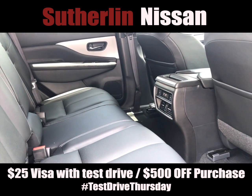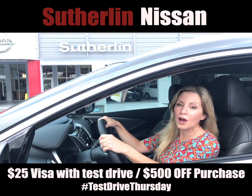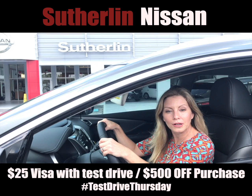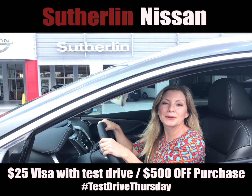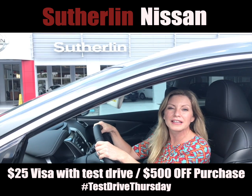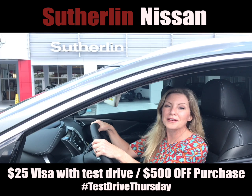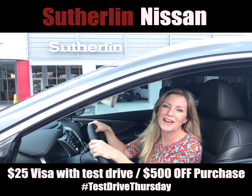Plus, the Murano comes equipped with a Nissan Safety Shield 360. I just love that the seats in this Murano are so comfortable. New and used Nissan Muranos are ready to drive at Sutherland Nissan Vero Beach and Sutherland Nissan Fort Pierce. Come out and see them during Test Drive Thursday and tell them thank you for sponsoring ChristianFM.